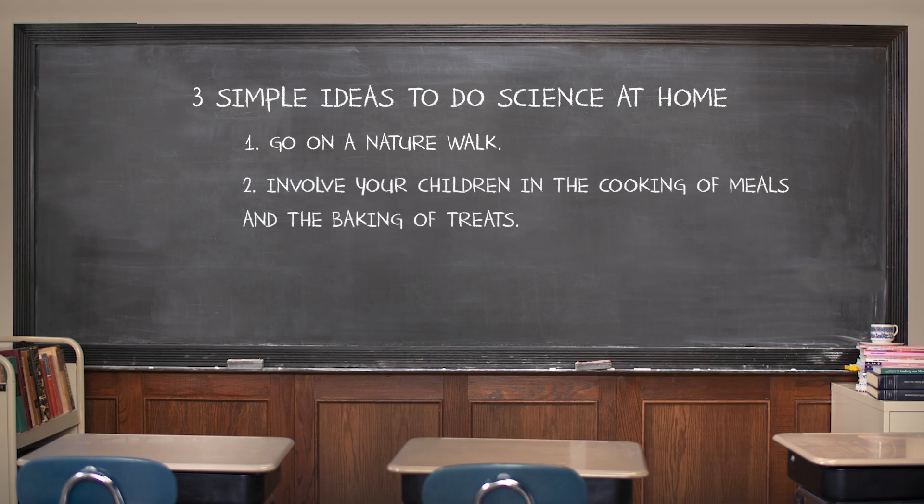Idea number two: involve your children in the cooking of meals or baking of treats. This is great for children of all ages, but elementary students especially can practice using measurements and mixing ingredients. Ask them to compare the various units in the recipe — teaspoons, tablespoons, two-thirds cup, three-fourths cup. Which is bigger? Which is smaller? How do you know? Ask them what's happening to the ingredients in the mixing bowl versus what's actually happening to the ingredients when they're in the oven or on the stove. What states of matter are visible? How do they know? They can actually see physical and chemical changes happening right in front of them.